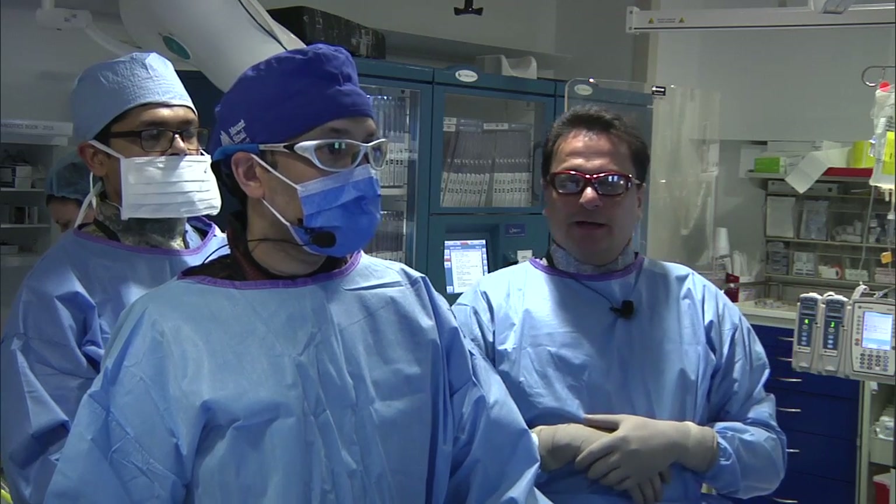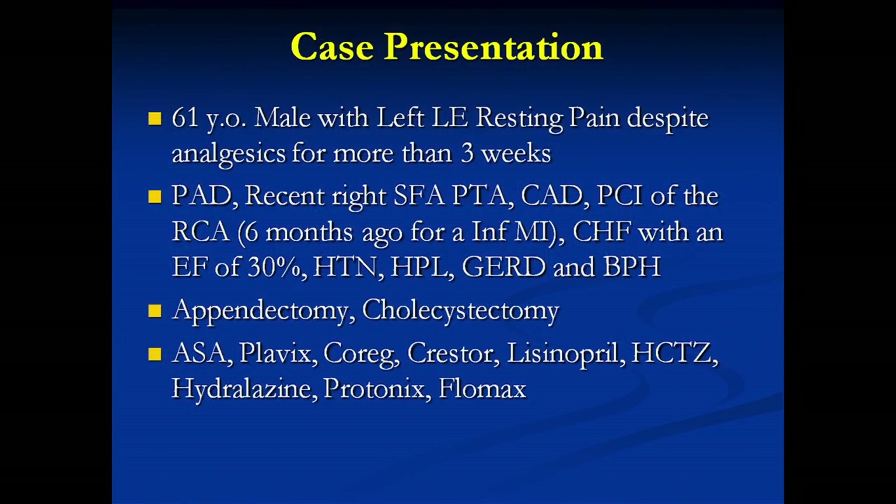I'd like to ask Dr. Guja to talk about this case, present the history, and then I'll go over the angiogram. We have a 61-year-old male patient with resting lower extremity pain, making this a Rutherford Class 2, Category 4, and Fontaine Class 2B going to 3, despite analgesics for more than 3 weeks. He has a history of prior PTA of the right SFA, coronary artery disease, PCI of RCA about 6 months ago for an inferior MI, ischemic cardiomyopathy with EF of 30%, hypertension, dyslipidemia, reflux disease, and prostate hypertrophy.